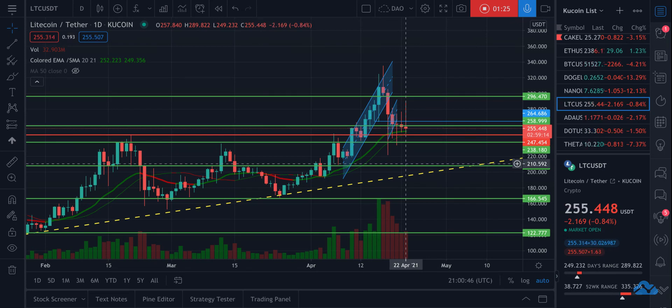If Bitcoin drops down to $35,000, it could fall below this — but I don't think that's in the cards. I think at most Bitcoin will test the 20-week moving average around $45,000 to $46,000 and then bounce off of it.